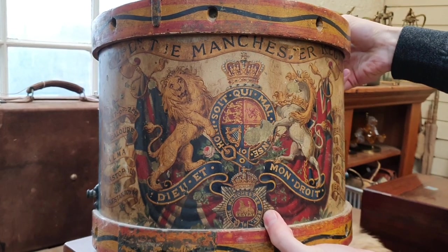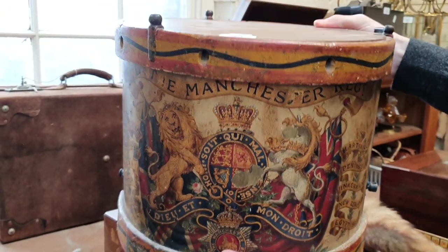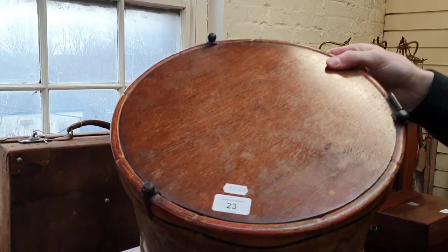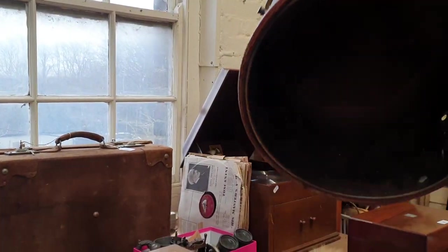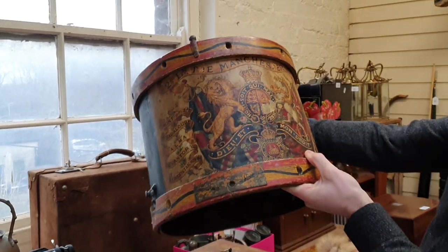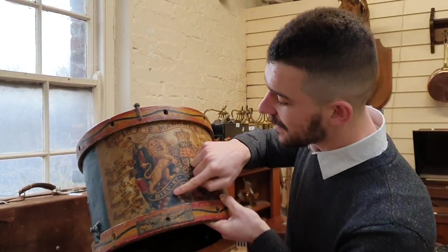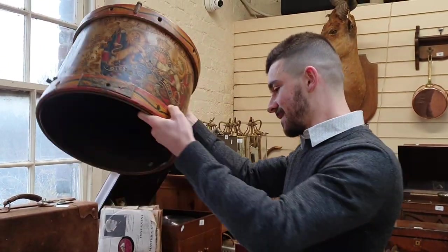Just non-stop quality. The Second Manchester Regiment — this obviously used to be a drum but it's been converted into a stool. Or you could maybe put a liner in there and it could be a bin of some sort, but it's all hand-painted and gilded decoration. Amazing thing — should be around 150 or so.